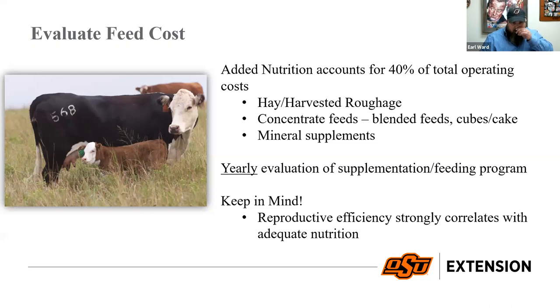This is extremely important — you all know how much money you spend at the feed store. If we look at our nutrition costs — hay, harvested forages, concentrate feeds, cubes, commodity mixes, minerals — that accounts for about 40% of our operating costs. Considering all nutrition including pasture rentals, that's 40 to 50% of total annual cow cost, meaning it's our greatest opportunity for saving money.